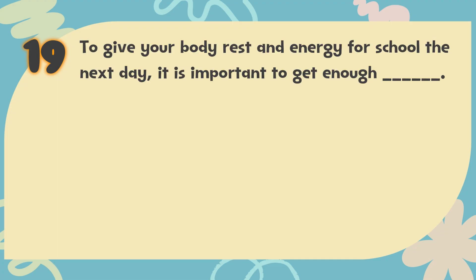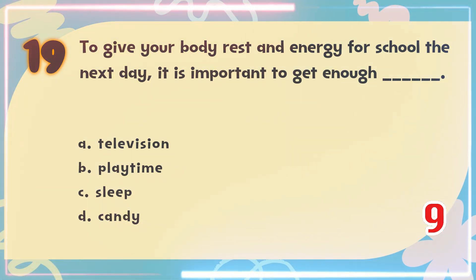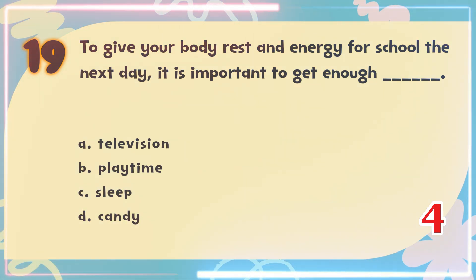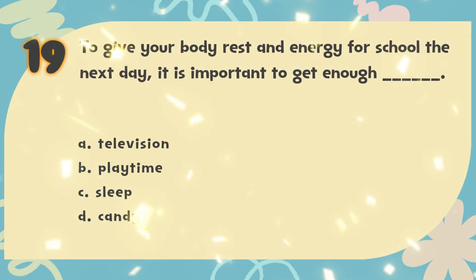Number 19. To give your body rest and energy for school the next day, it is important to get enough blank. The choices are: A. Television, B. Playtime, C. Sleep, D. Candy. The correct answer is C. Sleep.